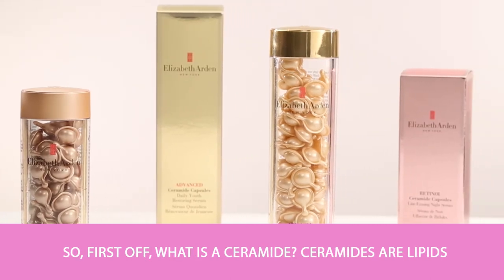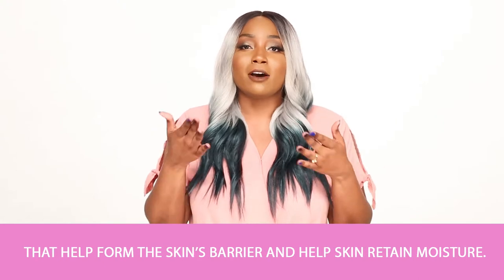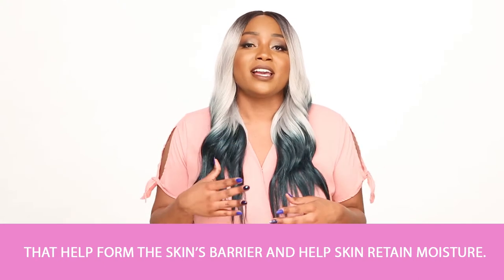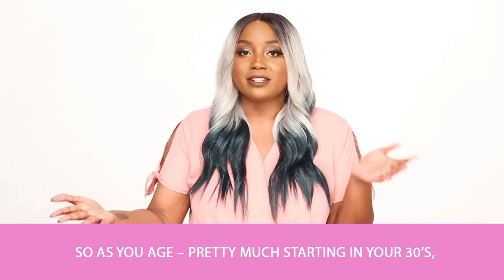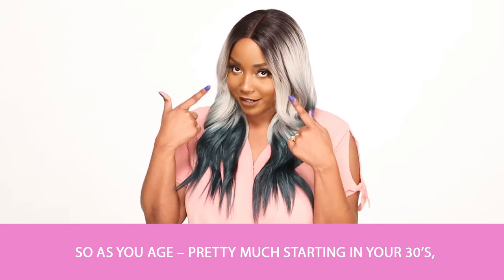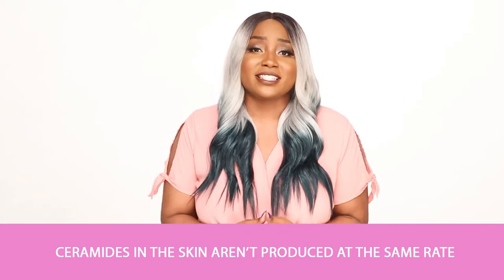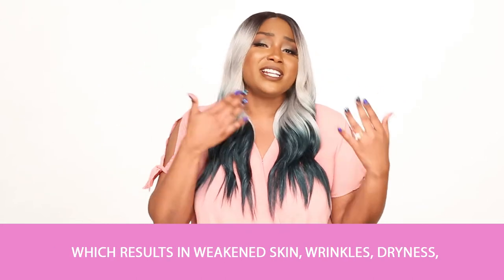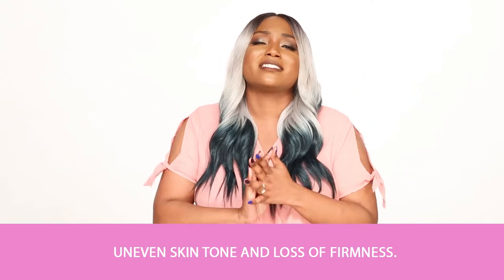First off, what is a Ceramide? Ceramides are lipids that help form the skin's barrier and help your skin retain moisture. As you age, pretty much starting in your 30s, ceramides in the skin aren't produced at the same rate, which results in weakened skin, wrinkles, dryness, uneven skin tone, and loss of firmness.